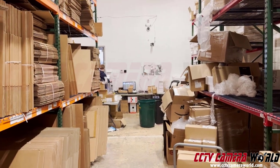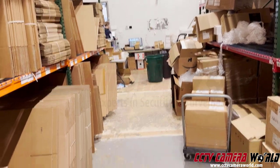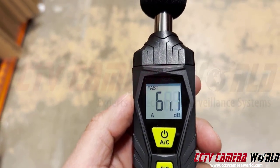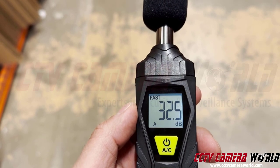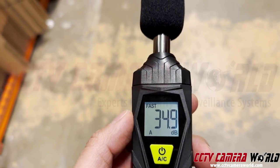Now about 30 feet away from where the camera is — you see that little white camera? I'm going to quiet down and show you what the background audio is. So that's about 32 to 34 decibels background noise.